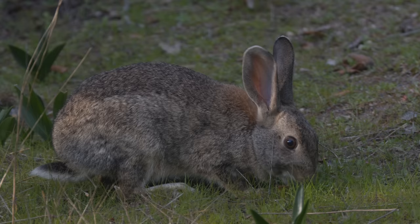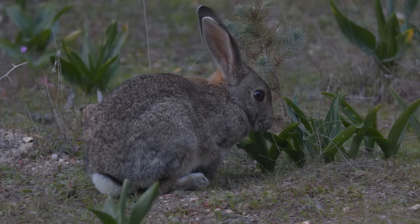After many hours of waiting, the lynx's dinner arrived. But sadly, the predator did not.